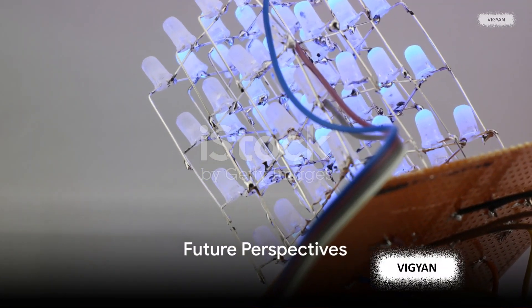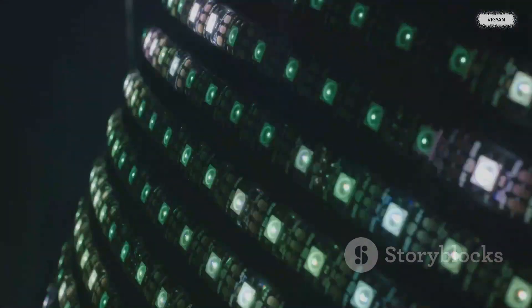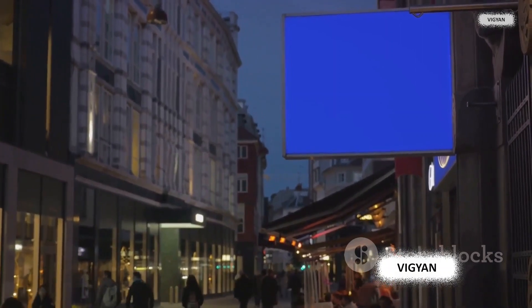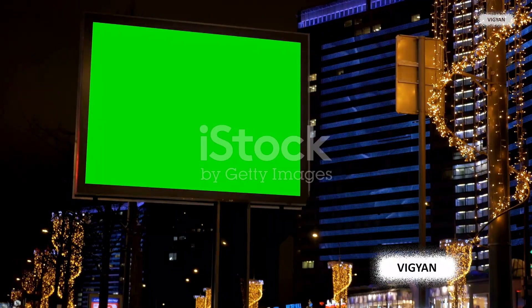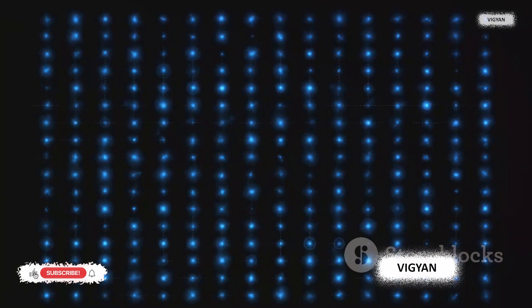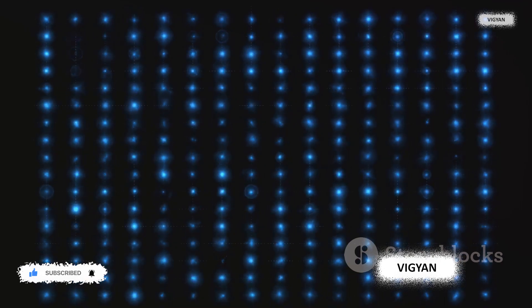The future of blue LED technology looks brighter than ever. Scientists and engineers around the world are tirelessly working to enhance the efficiency, brightness, and color accuracy of these tiny light emitters. Imagine a world where blue LEDs are even more efficient, reducing electricity consumption and contributing to a more sustainable future — with screens and displays that are brighter and more color accurate, providing a more immersive visual experience. Research and development could also lead to breakthroughs in medical devices, optical communications, and environmental monitoring. The blue LED: a tiny device with a huge impact.